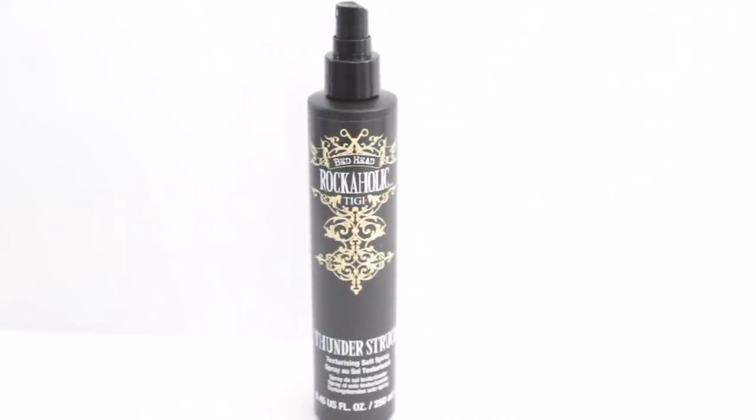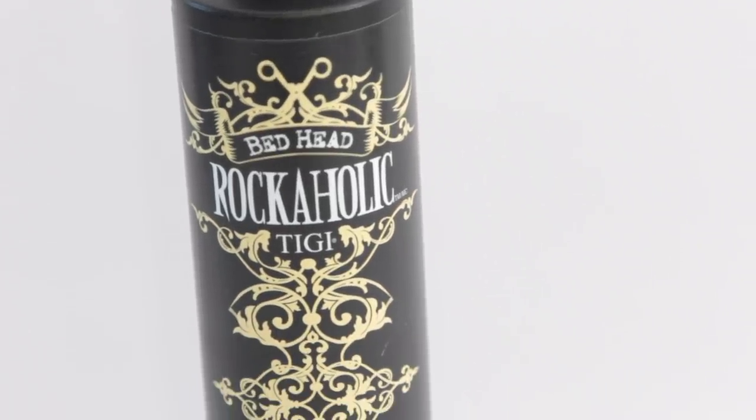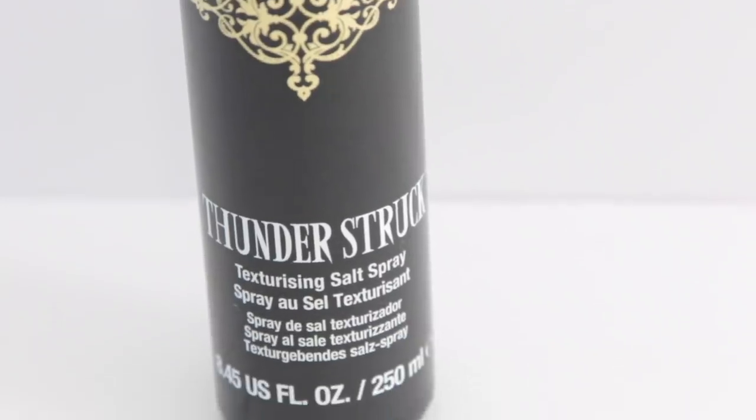I found this Bed Head Rockaholic Thunderstruck Texturizing Salt Spray. When I was in high school I used to use salt spray all the time — the Garnier Fructis one — to get beach waves after a shower. I haven't done that in so long, and Bed Head is a name brand, so I thought I'd give it a try.